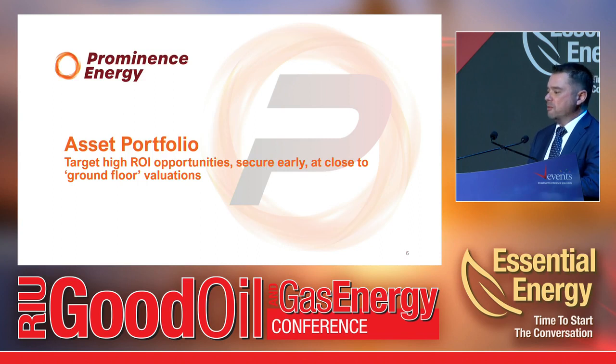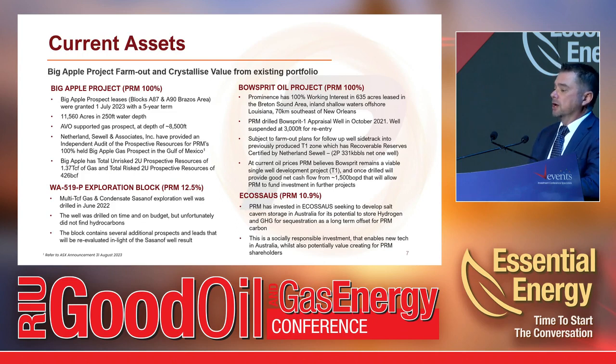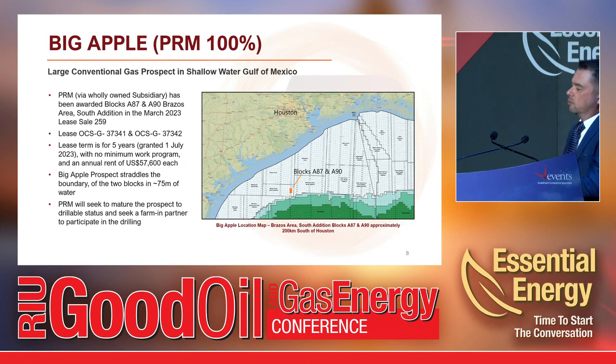I'll talk primarily about the Big Apple prospect. It's located 200 kilometres south of Houston, about 90 kilometres offshore in the Brazos South Addition area, on the shelf in about 75 metres of water — so it can be drilled with a jackup. What's great about the US is you can pick things up by leasing acreage with no firm well commitments and no mandatory ongoing work program. The holding cost is around $57,000 per block per year. If we don't like what we see, we can drop it with no further obligations. We believe it's a good prospect and we're looking for a partner to participate in the drilling.